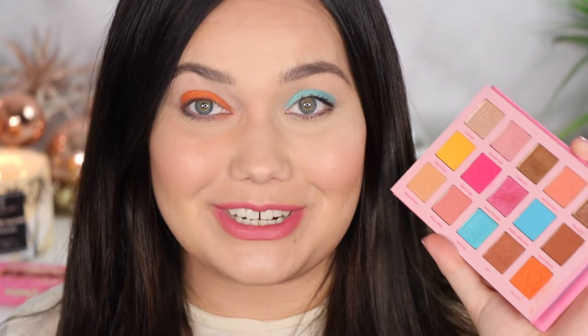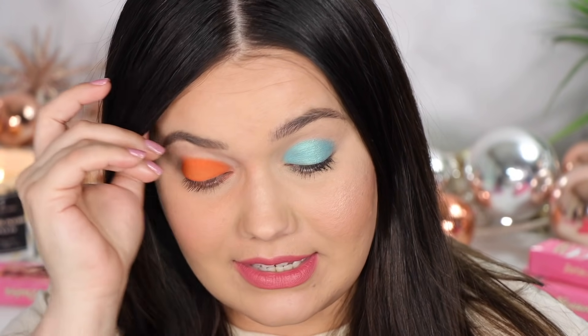What did you guys think? I am so curious to hear your thoughts. This has been so fun for me — this is like the best way for me to return with my eye swatches, a ColourPop Barbie palette. I loved it. I'll link it down below. I don't know if anything's still in stock.